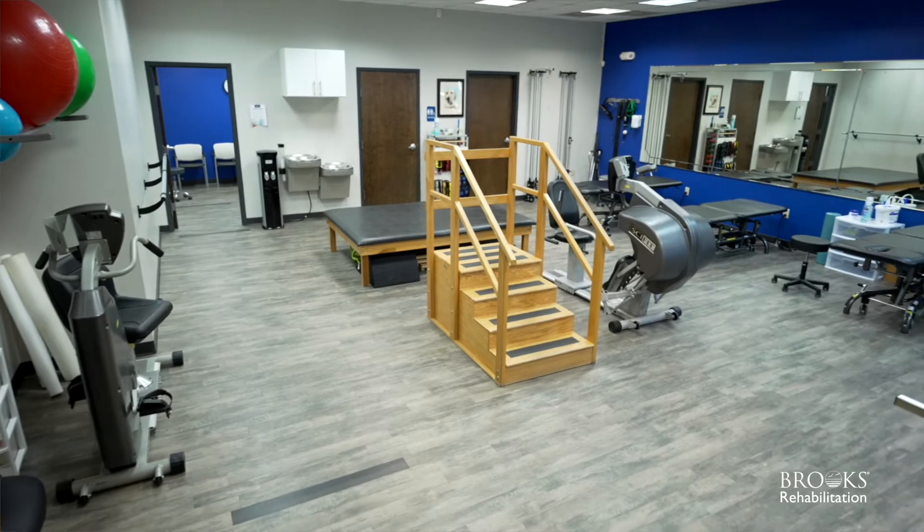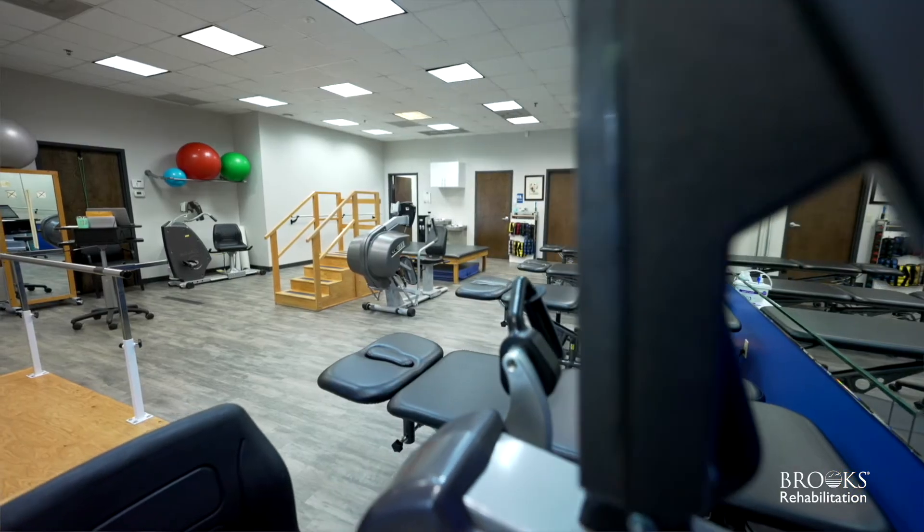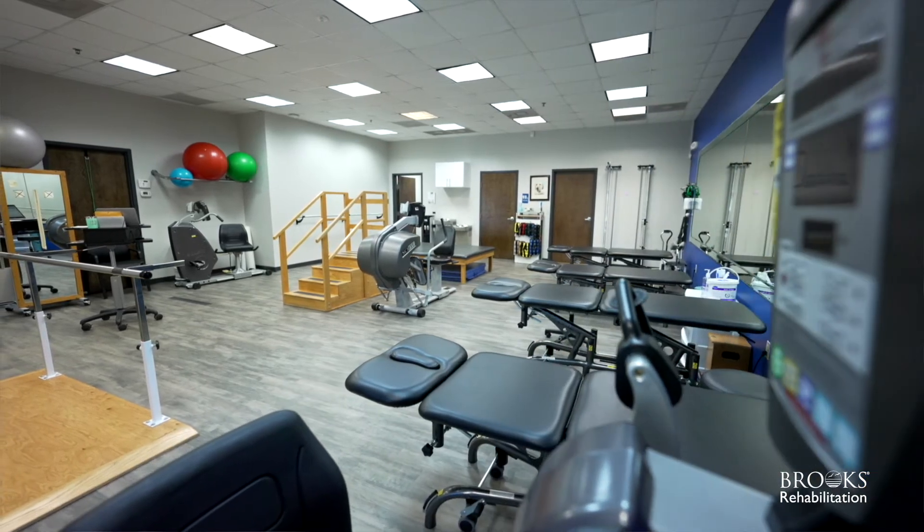My name is Sheila Nallen. I'm a physical therapist and the center manager of the new and improved Brooks Rehabilitation Amelia Island Clinic. We have recently renovated our clinic to meet the growing demands of our community. Our clinic includes private treatment rooms and a large gym area.